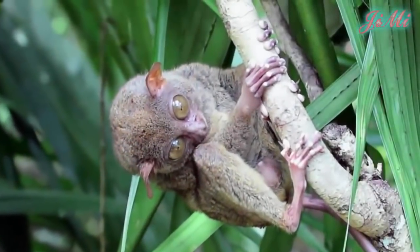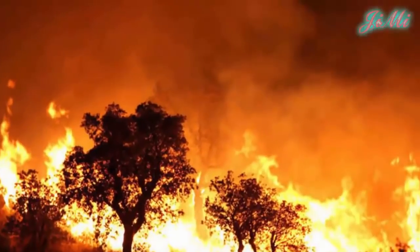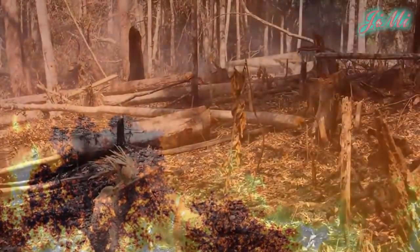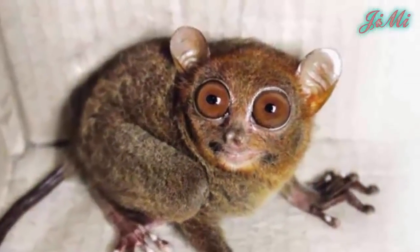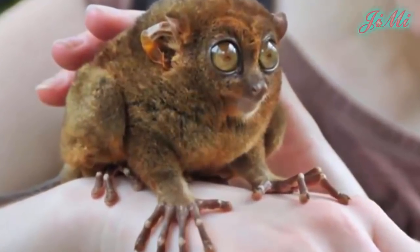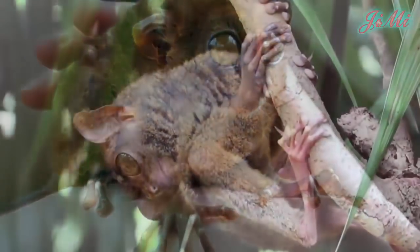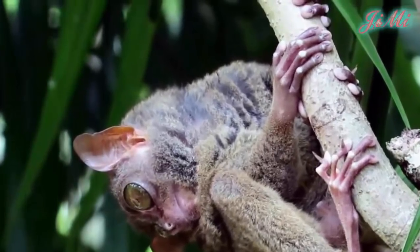Hiện nay, loài vật này đang bị suy giảm do mất môi trường sống. Việc đốt rừng và khai thác gỗ ngày càng tăng đã phá hủy và làm suy thoái diện rộng ở các cánh rừng. Cộng thêm việc bị con người săn bắt để buôn bán làm vật nuôi. Loài vật này thường không thể sống sót khi bị nuôi nhốt và thường chết trong vòng 3 ngày sau khi bị bắt.